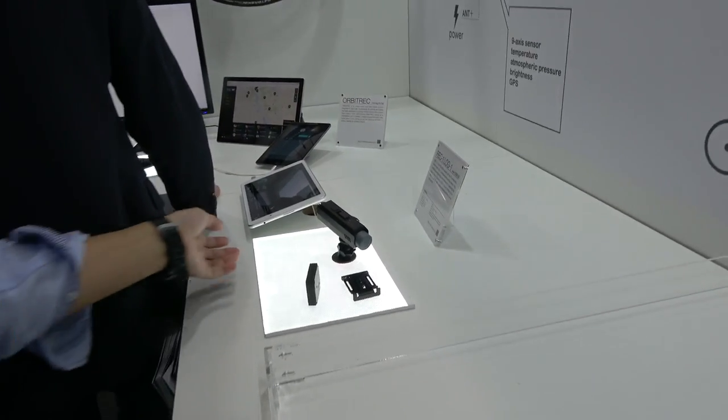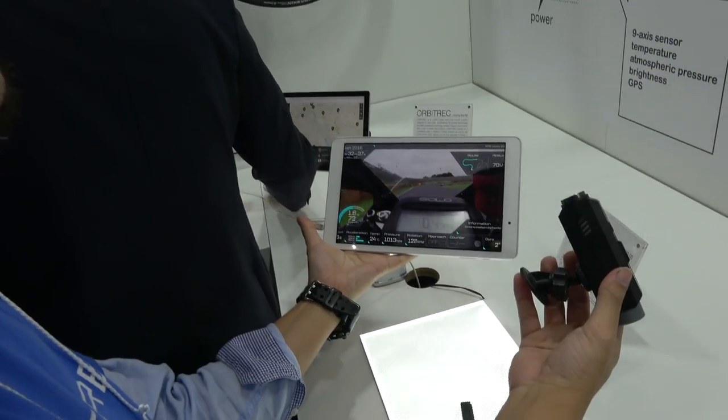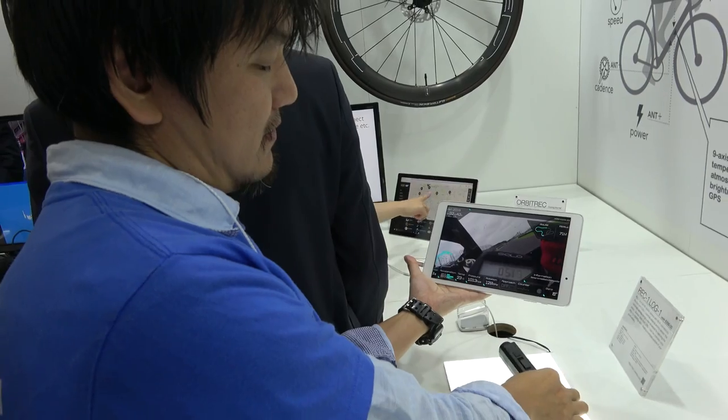This is a camera — 1080p, for sports cameras. There's a GPS and axis sensors inside, so what you can do is overlay those sensor data on your video. That's cool.